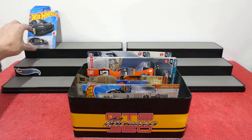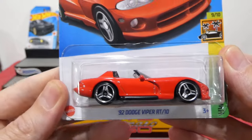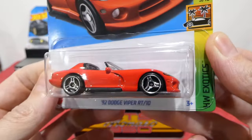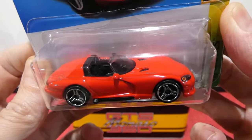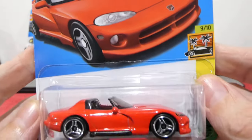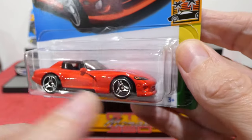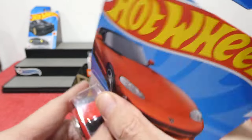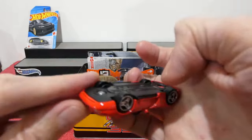Next up we are opening this one because I was lucky enough to find two of these. From the Hot Wheels Exotic series, it's the 1992 Dodge Viper RT10 — how awesome is this! There's the card art, and I love how it has these really cool almost authentic wheels for the Dodge Viper. Let's crack this one out.